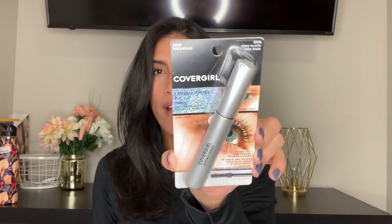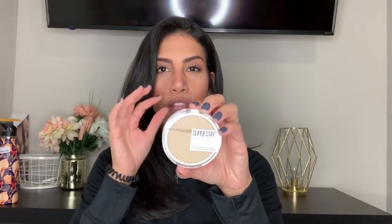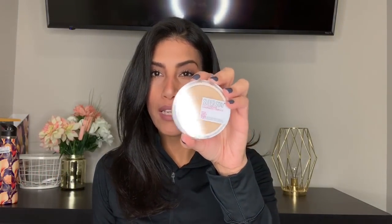I grabbed more of my current favorite mascara by CoverGirl — always the blackest shade — since I'm almost out. I also bought a Maybelline Super Stay Full Coverage Powder Foundation. I'd been hearing a lot of good things about it. They didn't have my ideal shade, so I got 220 Natural Beige, which is a bit light for me, but I'm going to try to make it work with bronzer.